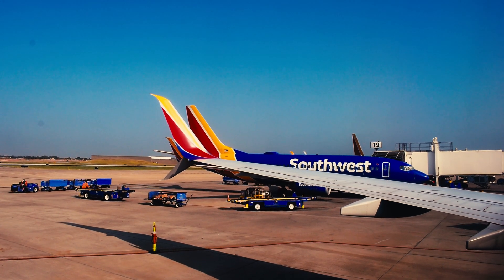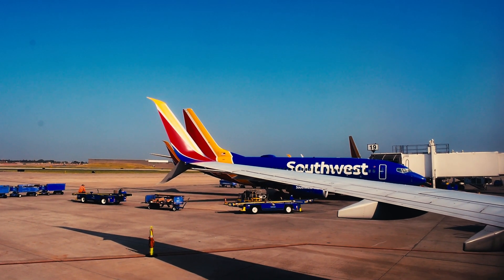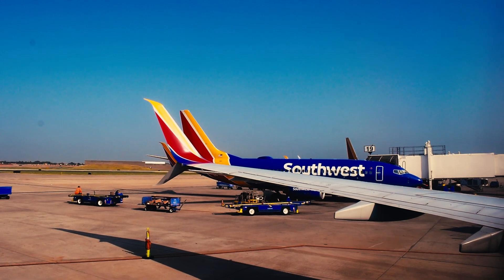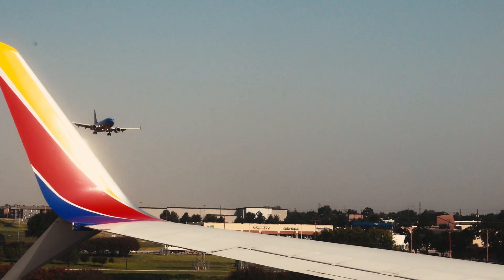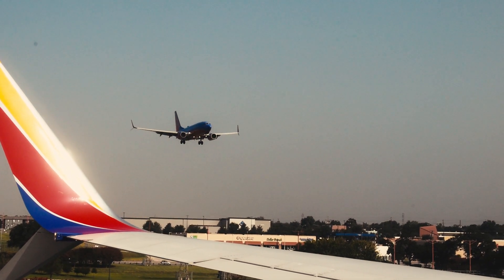Hello, my dudes. Today we will be flying on Southwest, which in my opinion is one of the best airlines domestically.